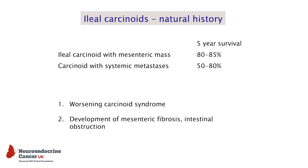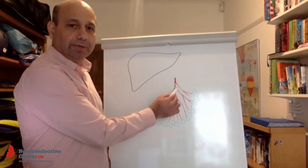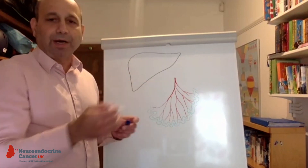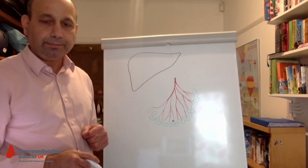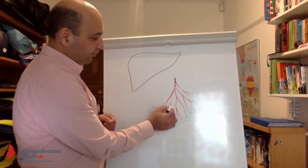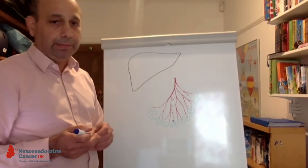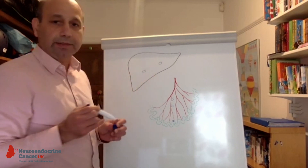These tumours start in the small intestine, but quite soon they tend to spread, and they spread in two ways. The small intestine is arranged a bit like a Japanese fan, with blood vessels at the apex branching out, and about 15 feet of small intestine at the periphery. Tumours can spread along the lymph channels to lymph glands along the blood vessels in the sheet of tissue called the mesentery. Cancer cells can also travel via the bloodstream up to the liver, producing spots in the liver.